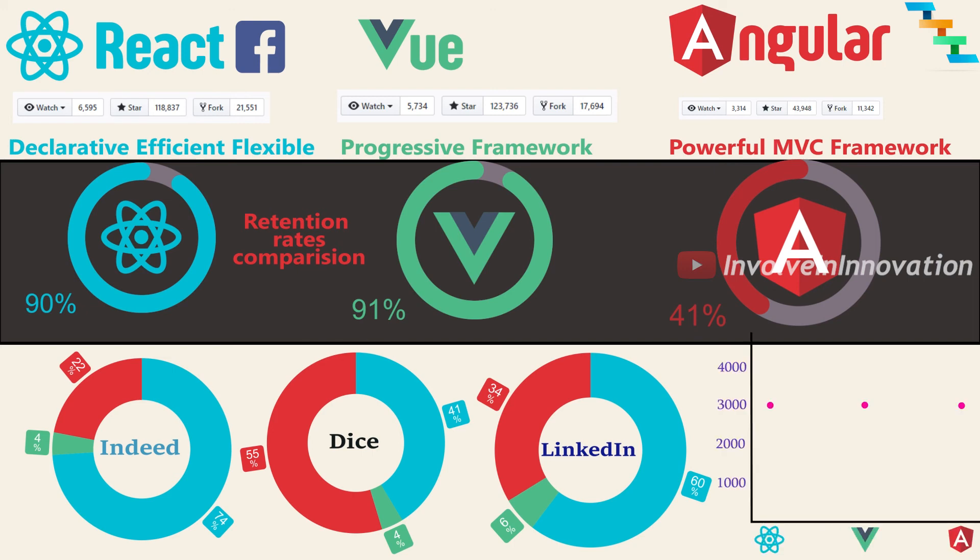3,417 companies use React, including Facebook, Uber, Netflix, Twitter, Reddit, PayPal, and Walmart. Vue is used by 851 companies including Alibaba. Angular is used by 263 companies including Google, Forbes, Wix, and Weather.com. The potential Vue gives is enormous. If you are looking to excel in your career, you should start with Vue. For a career with more growing opportunity, React and Vue are the best options. React wins with a slight margin since it is adopted by a huge number of companies and provides more job opportunities currently.